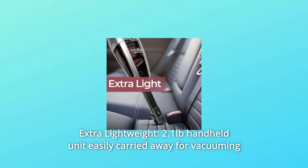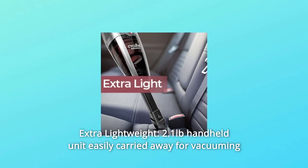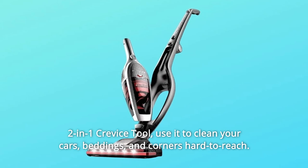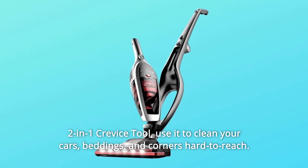Number 5: Extra Lightweight. The 2.1-pound handheld unit is easily carried for vacuuming beds, sofas, curtains, and your car. The two-in-one crevice tool lets you clean your car, bedding, and corners that are hard to reach.